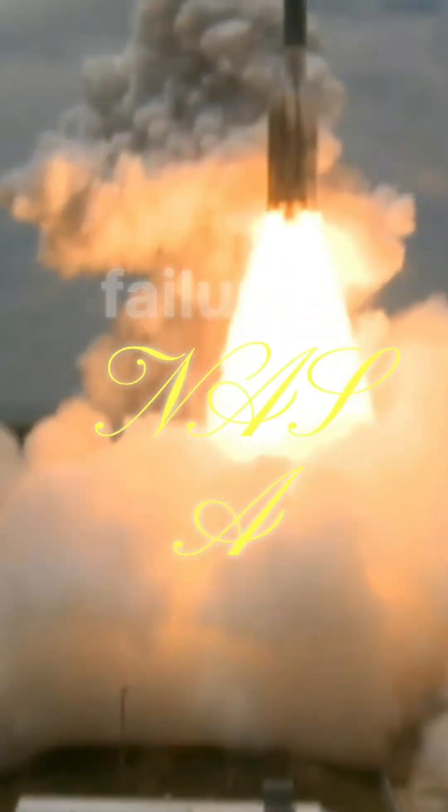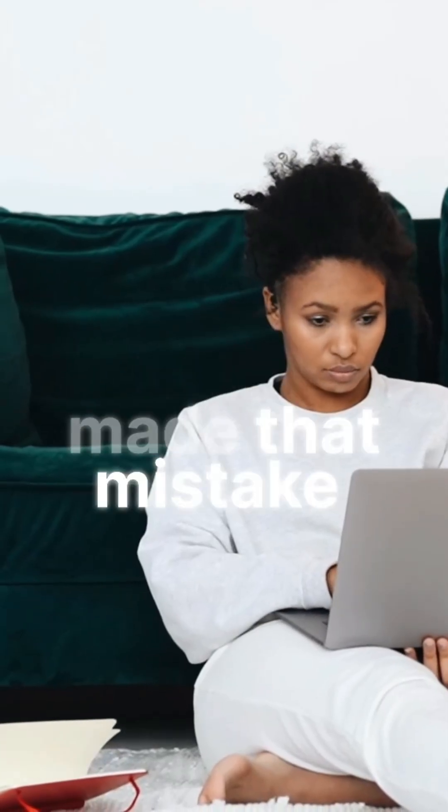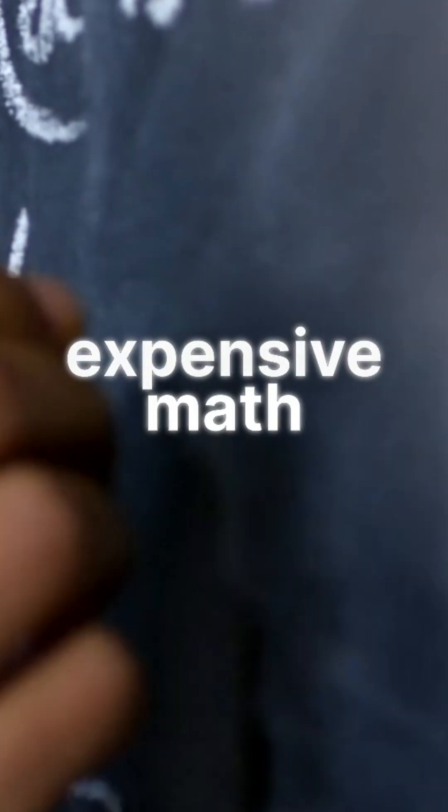After this failure, NASA changed everything: unit checks, multiple verification systems. They never made that mistake again. The most expensive math lesson in history.